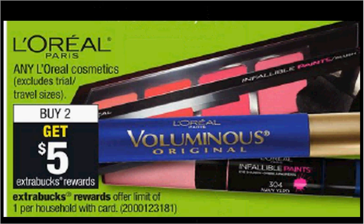L'Oreal Cosmetics are on sale. When you buy two, you'll get $5 back as an extra care buck. If you get two of the Shadow Singles that are $6.29 and use two of the $2 off coupons found in your Red Plum of March 5th, you'll pay $8.58 out of pocket. Get the $5 back — it'll be like getting each one for $1.79.